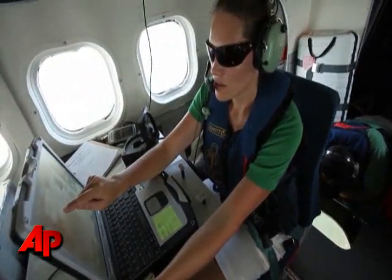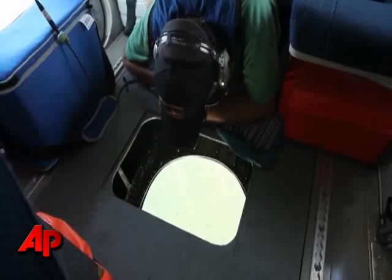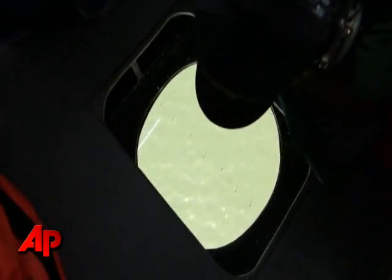The goal of these surveys is to basically get a snapshot of the population-level distribution and abundance of bottlenose dolphins and sea turtles on the continental shelf between Atchafalaya Bay and Pensacola — one of the areas impacted by the oil spill. We did see four or five groups of bottlenose dolphins.